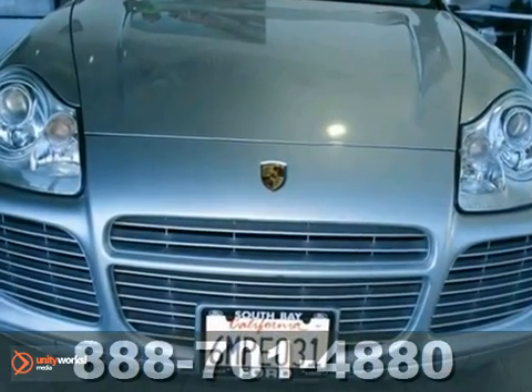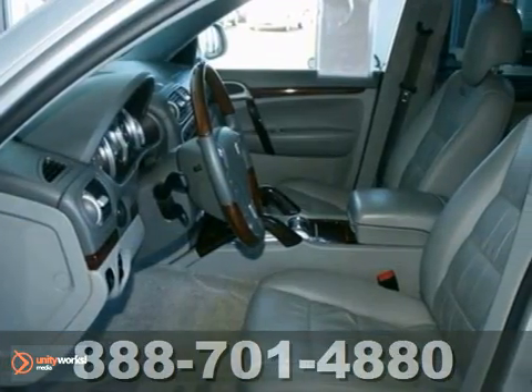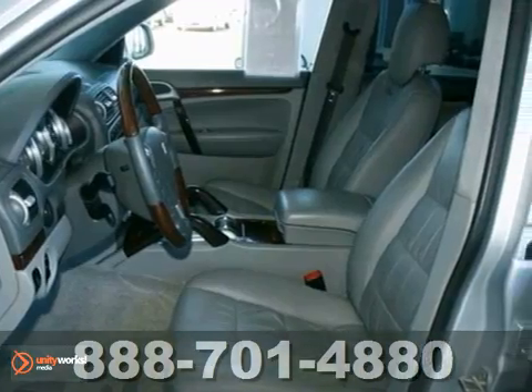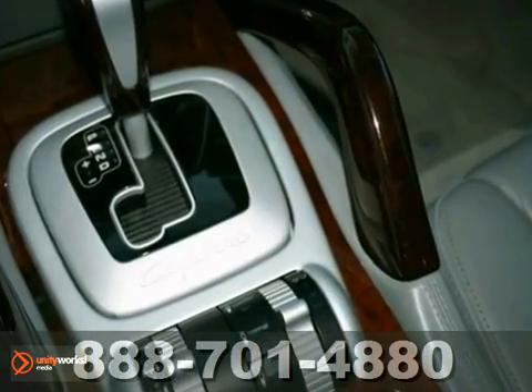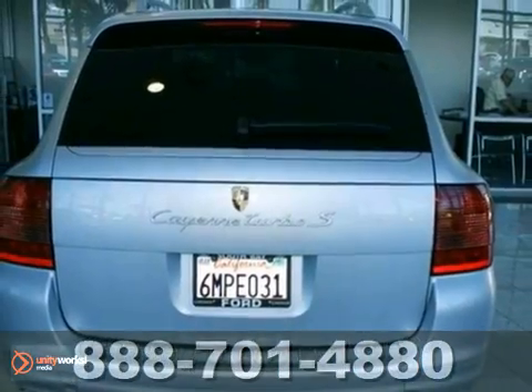Porsche's long history of producing high quality sports performance vehicles is reflected in this amazing SUV. This vehicle has been given some additions to its high quality, as the Porsche 911 sports car.